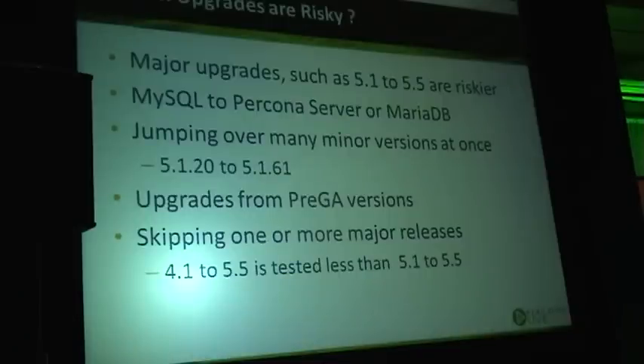Jumping through one or several versions is possible, but increases your risks — not only because there are many more changes this way, but also because a lot more people upgrade one major version at a time than those who skip through a version, like going from 4.1 to 5.5 or from 5.0 to 5.5.